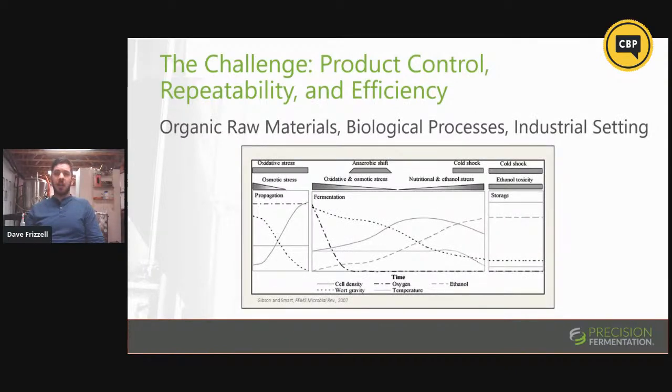To drive this point home, I love this chart — it is a graph of all the various stressors put on your yeast crop over the course of a single generation, from propagation through fermentation and into storage. Every single one of those lines represents sources of stress on your yeast that ultimately affect your beer in the long term. But realistically, none of these actually measure your beer. We have this entire metabolism of an organism combined with all these organic raw materials, and when you put that into an industrial setting in a stainless steel tank, you really have very little visibility into what's happening.